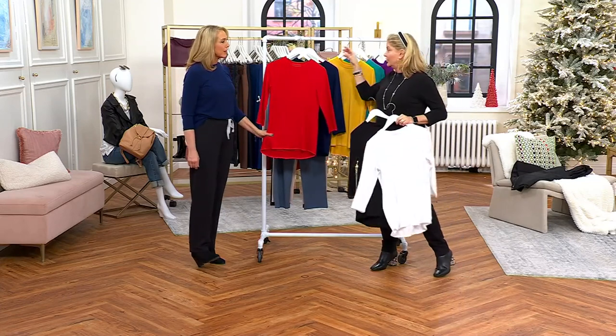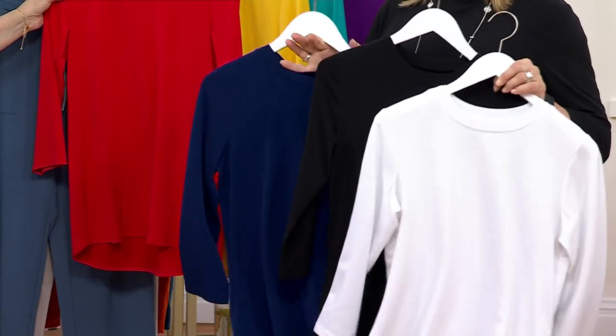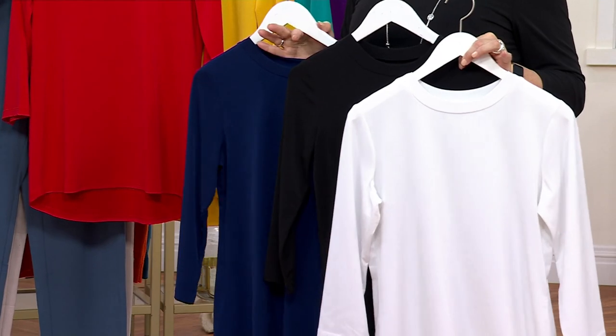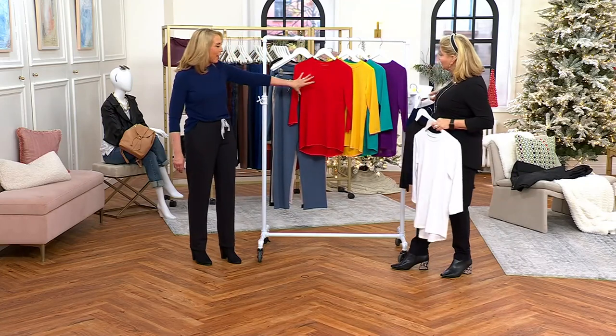Since it's a buy more, save more, why not do basics? Your navy, your black, and your white — pick those up. This will never go out of style. You can wear it alone, it layers beautifully. And then we have fashion colors that you can have fun with — a rainbow of colors. Get some color into your wardrobe.